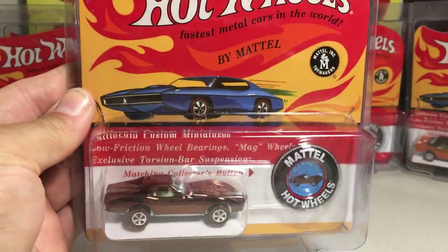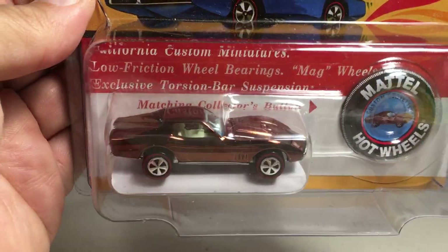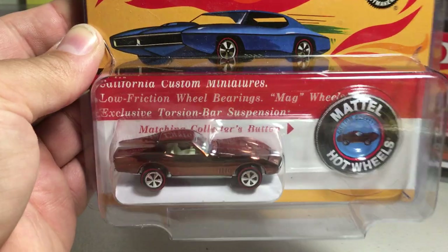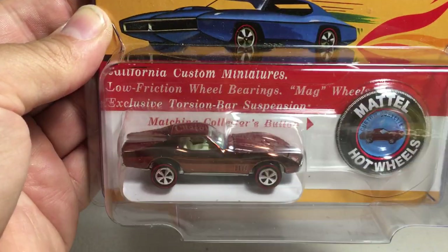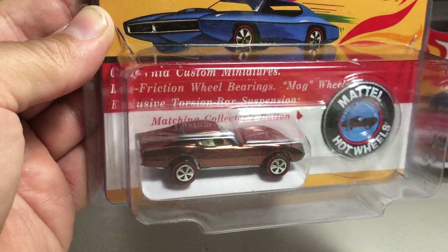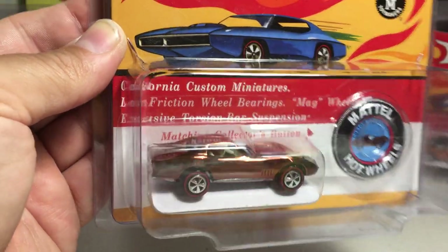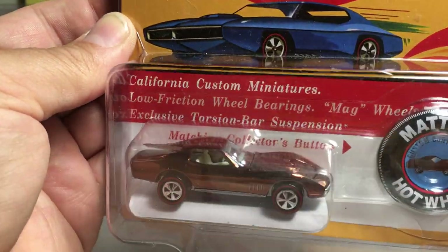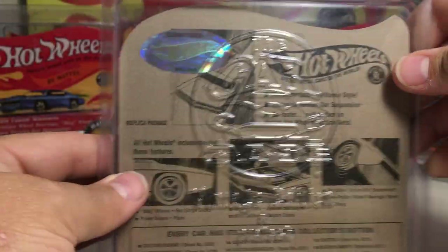Here we have the custom Corvette in brown. What's interesting about this casting is that back in 1968 when they first made it, this was actually the 1969 design of the Corvette — so Hot Wheels was like a spoiler of what the new Corvette was going to look like. Hot Wheels came out with the new-style Corvette before the actual Corvettes did. They made 6,000 of that one.